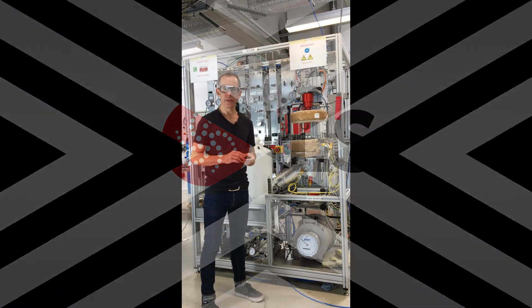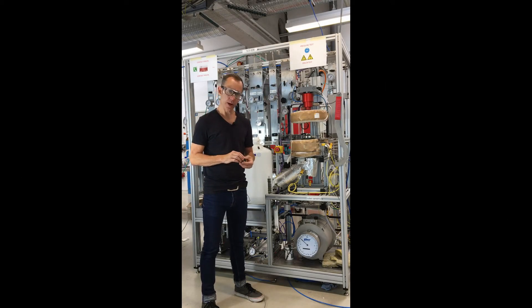Today I'll be introducing you to the latest BERTY-type reactor that ILS is going to be delivering. BERTY reactors are internal recycle reactors used for doing kinetic testing of heterogeneous catalysts at integral conversion levels — so where you have high conversion levels. In a nutshell, the way they work is you have a thin catalyst bed or